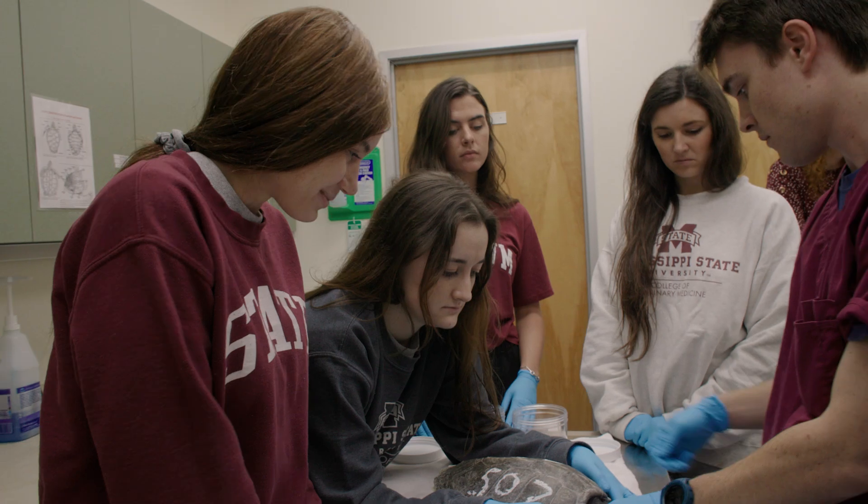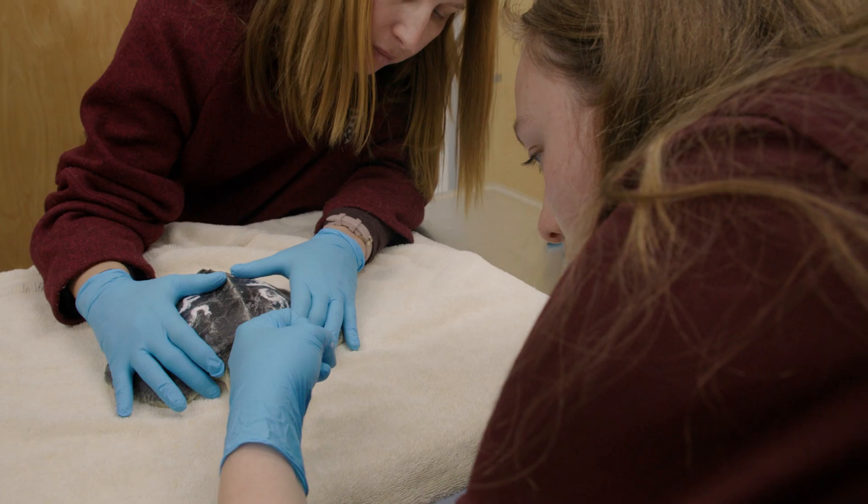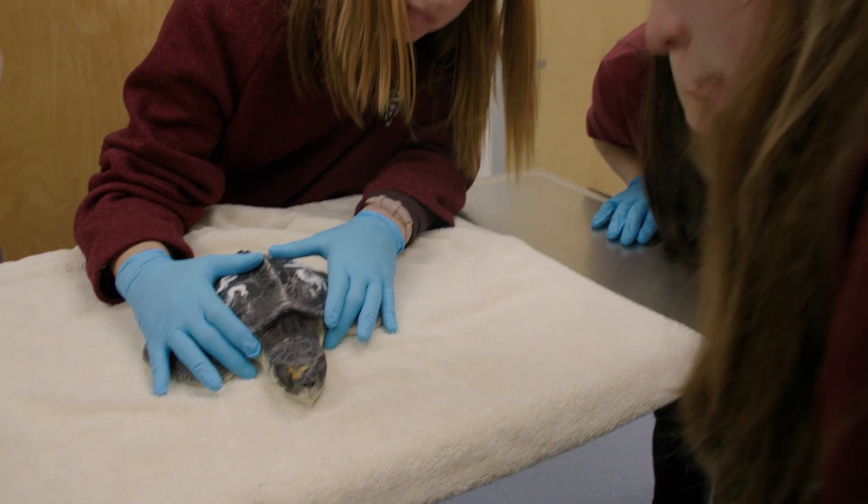I'm really thankful for my exposure to the marine mammal side of veterinary medicine thanks to this lab services rotation, and I think it has brought to me an awareness of how veterinarians can impact things like the environment and save wildlife as well.